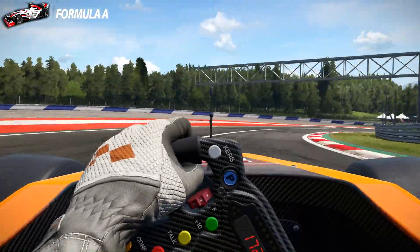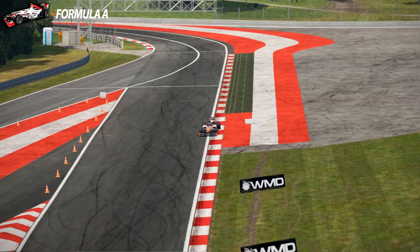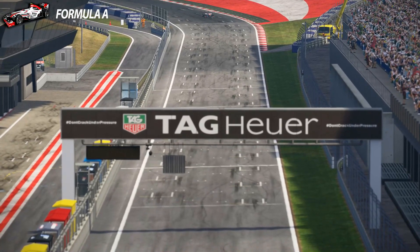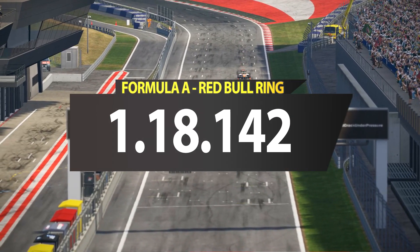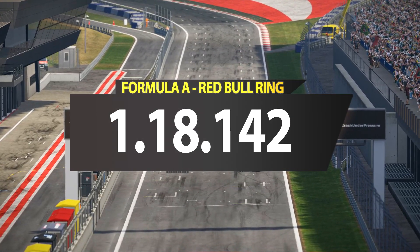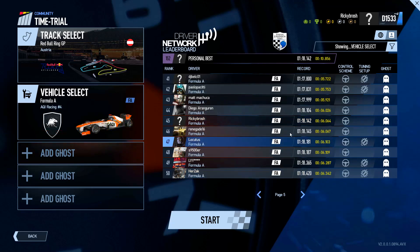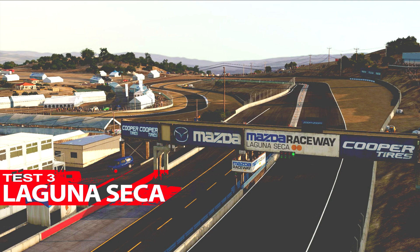But the thing sounds amazing — it really does — because it has that old V8, the 2.4 liter V8 that sounds like a rocket ship. And it's quicker than the IndyCar around here: it did a lap time of 1 minute 18.142. Looking at the world records, I managed 5th place in the IndyCar — nobody drives the IndyCar around Red Bull Ring — and 45th place with the Formula A, which is kind of slow to be honest. On we go to Laguna Seca.